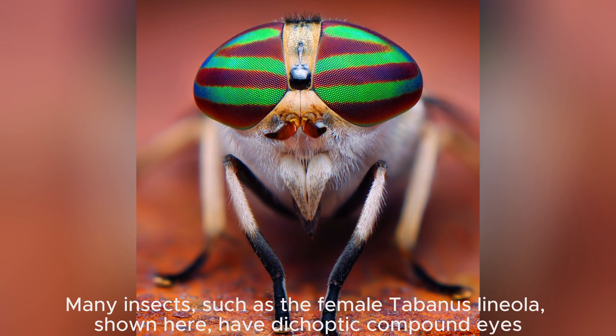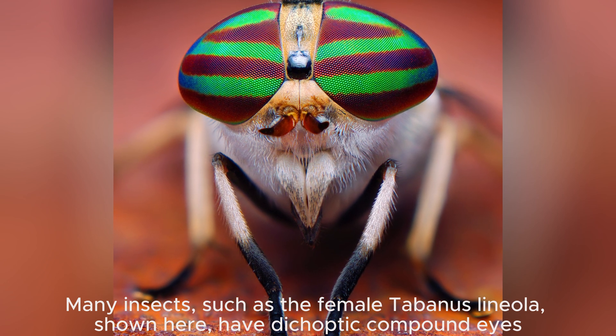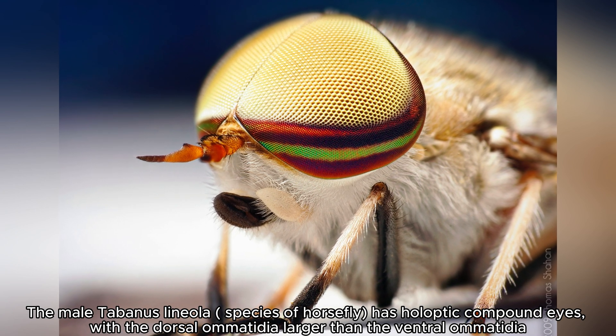The diversity of eye structures in the animal kingdom is a testament to the power of evolution to create multiple, equally effective solutions to life's challenges.